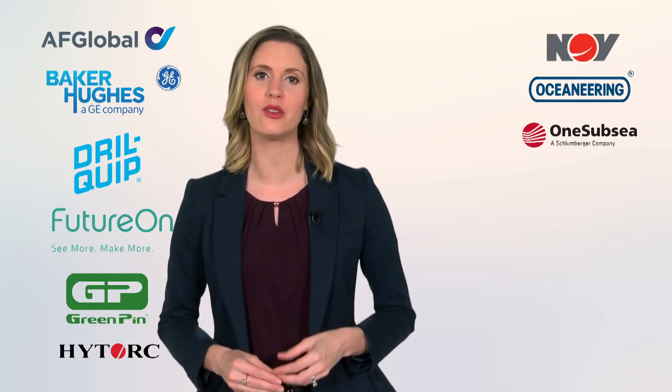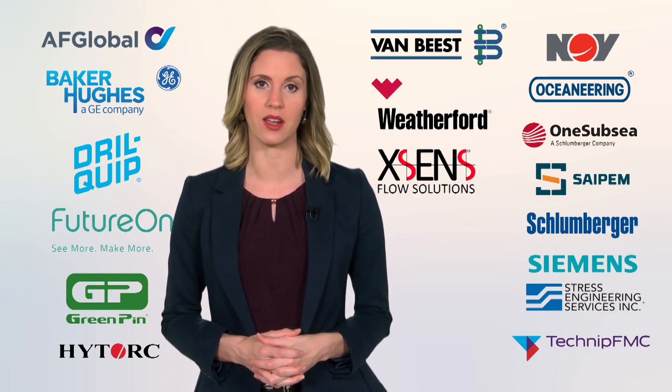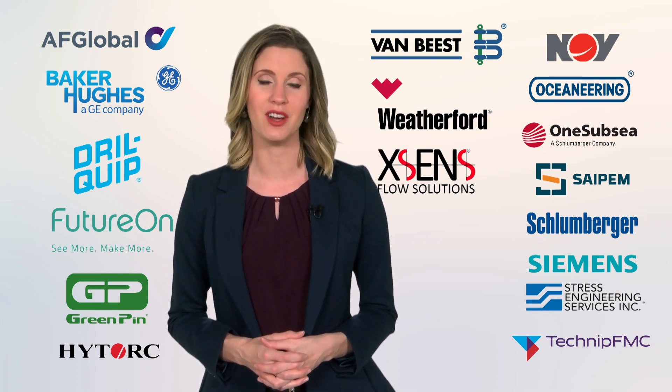Hello everyone, I'm Jessica Morales. We are celebrating OTC's golden anniversary with a look at a few of the Spotlight on New Technology winners awarded by OTC. This year more than a dozen companies are being recognized. We had the opportunity to speak with a few of them. Here's a compilation of our discussions.